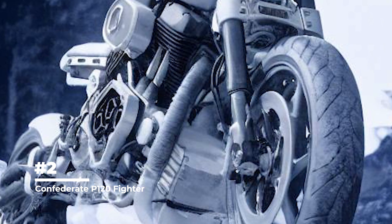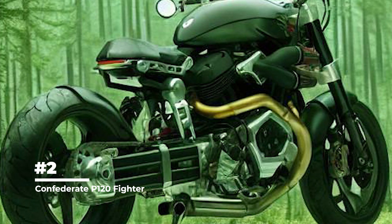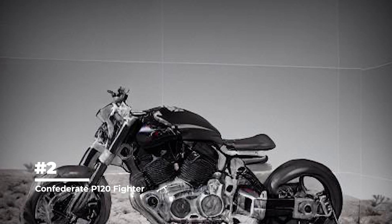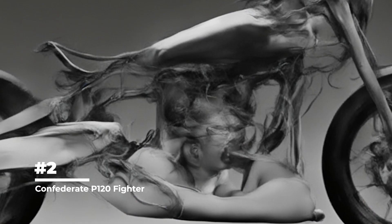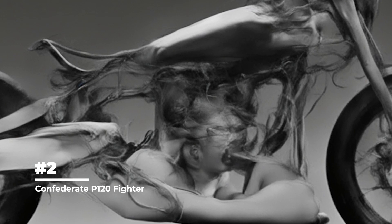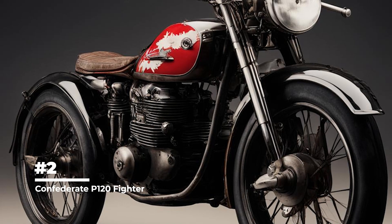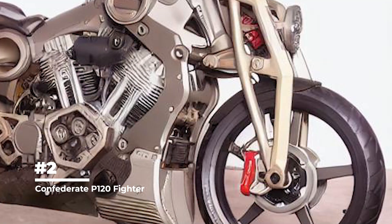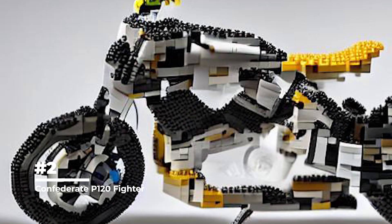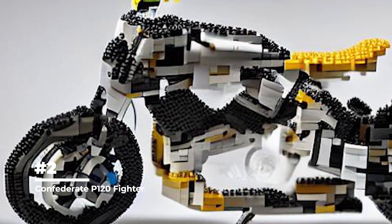The P-120 Fighter's release is limited to a small number of copies, making it a rarity in the world of two-wheeled transport. Due to its exclusivity, manual labor, and use of innovative materials and technologies, the Confederate P-120 Fighter belongs to the high-priced segment — prices can easily exceed $100,000. In addition to its impressive appearance and power, the P-120 Fighter is known for its dynamics and handling, with a sporty fit, balanced suspension, and powerful brakes ensuring good handling even with an aggressive driving style.